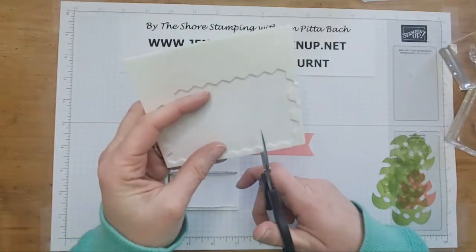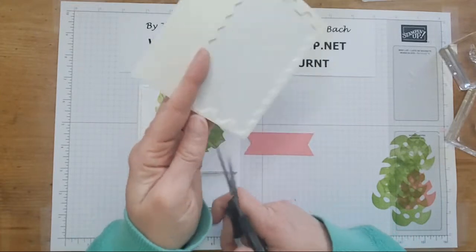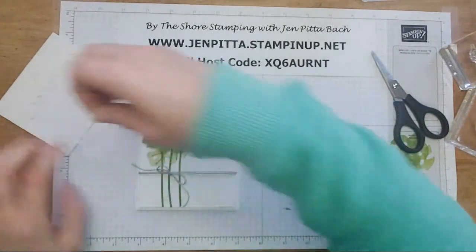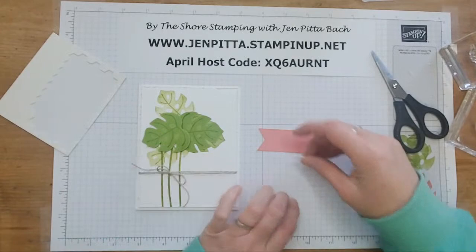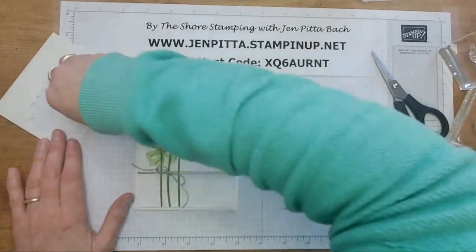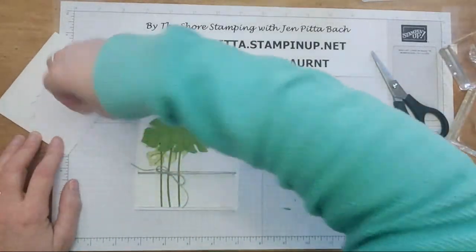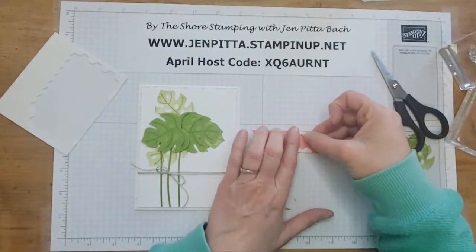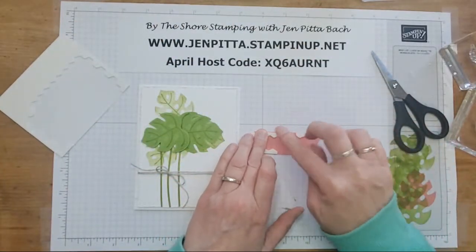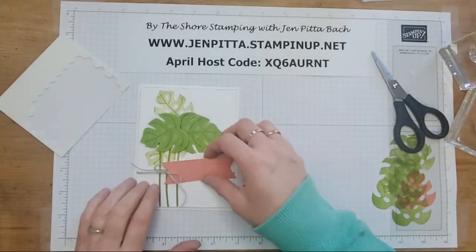I'm going to cut some of these edges because I want them to straddle that little ribbon. So I'm going to put some at the top here and some at the bottom, so that the ribbon can go right through the middle of those. And I'm going to kind of stick that so it's right there. Then we'll stamp our sentiment.